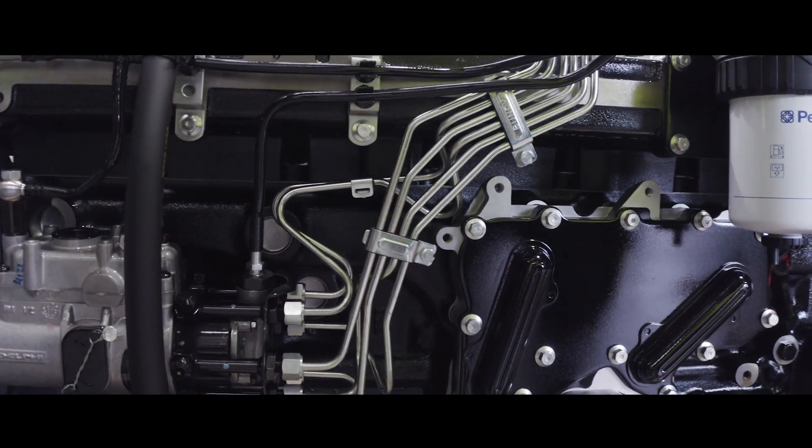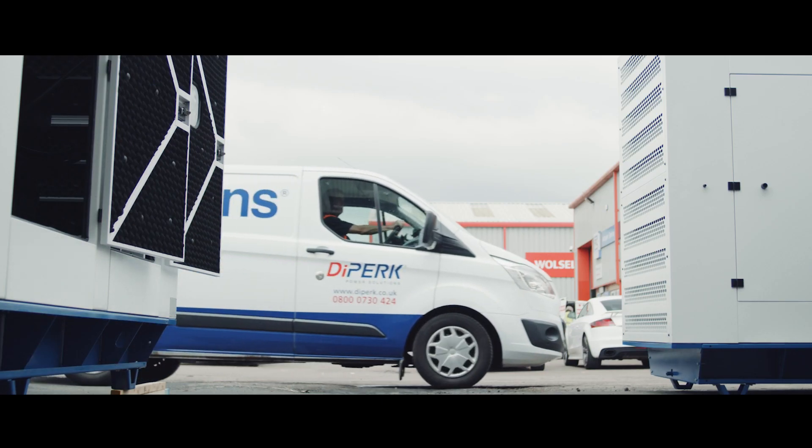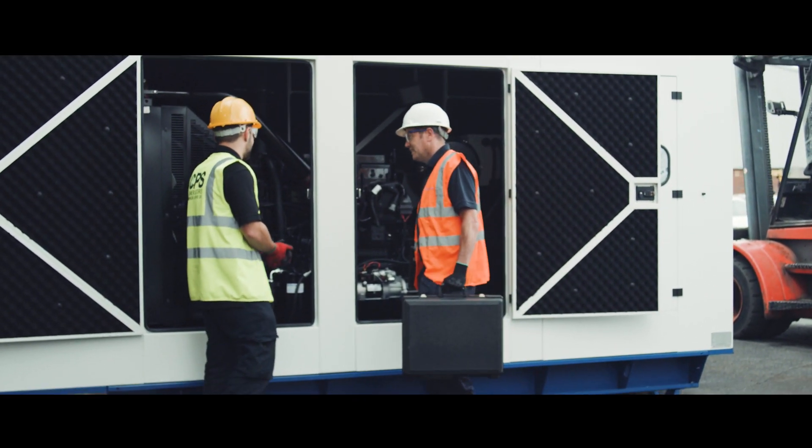Perkins powers such a diverse number of applications in over 175 different countries. We work closely with customers who benefit from the global distribution network that Perkins offers. For example, here in the UK we have DIPERC, who work with their customers to ensure they have support where and when they need it. It doesn't matter where you are in the world — the Perkins support stretches there. That's one of the reasons why we use Perkins engines in the vast majority of our sets.